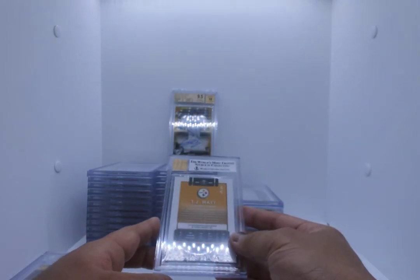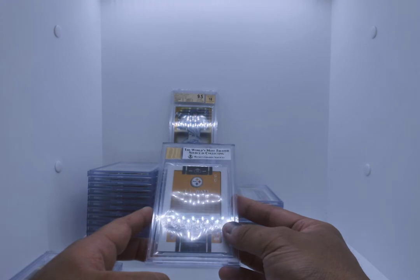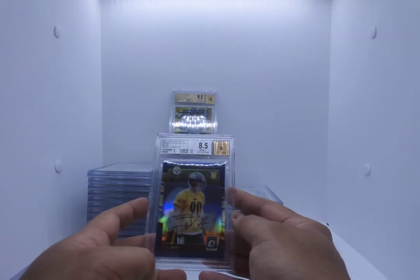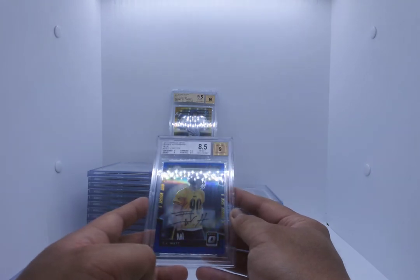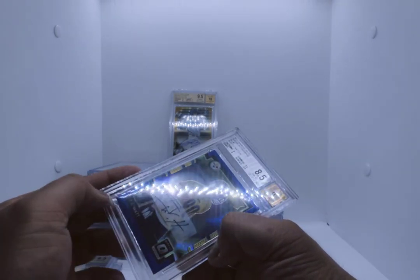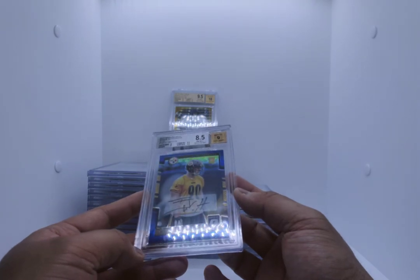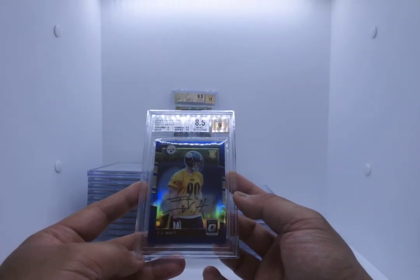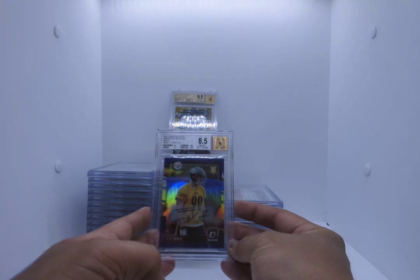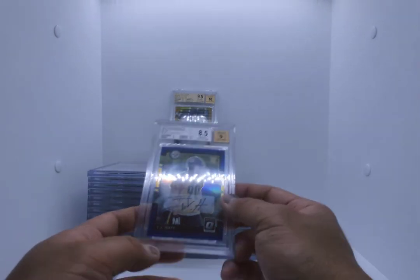I'm already disappointed because I was really thinking this card was going to do well. TJ Watt, out of Donruss Optic — it's the blue hollow, number 72 of 75. 8.5 with a 9 Autograph. That sucks. Why is it a 9? It's because his big swoop at the bottom goes off the sticker. I hate these stickers. 8.5 corners, 8 centering. What do you mean 8 centering? That looks more centered than most stuff.